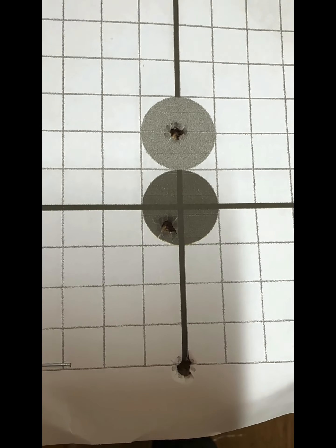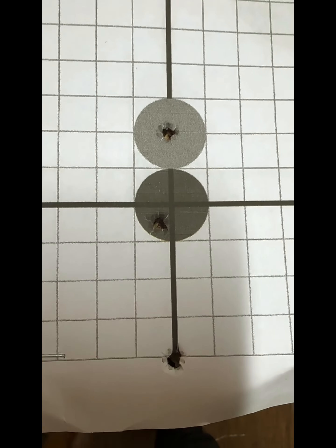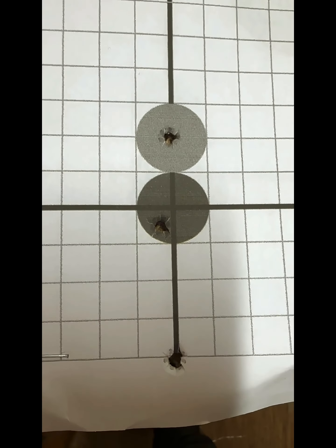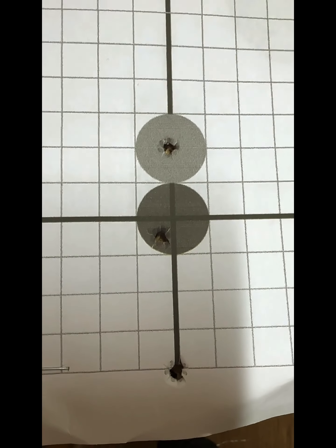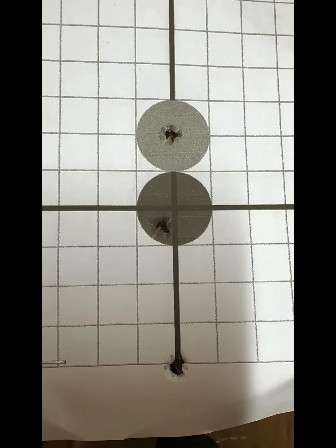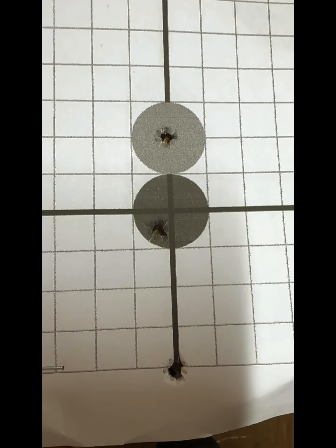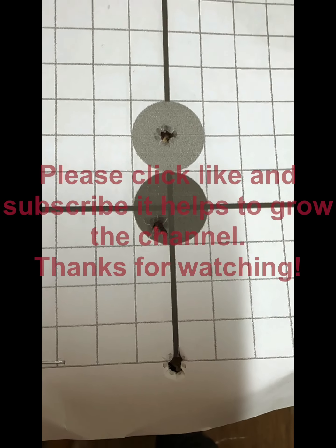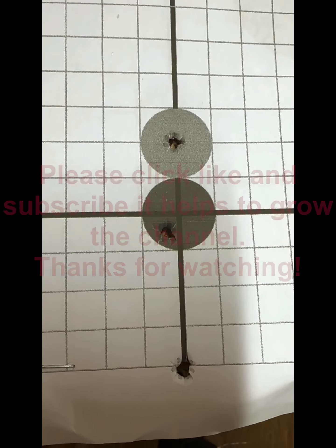I'd like to thank you all for tuning in. We timed it perfectly because the clouds have come over and it's started to rain now. Please click like and subscribe — it really does help. I'm trying to build the channel and I'm going to do more and more of these videos. Hopefully I'll get some live footage when we're out shooting at night — it's always difficult because of the lighting, but I'd love to show you guys what we actually do at night. Thanks very much, cheers!